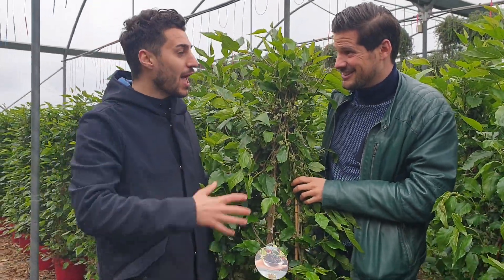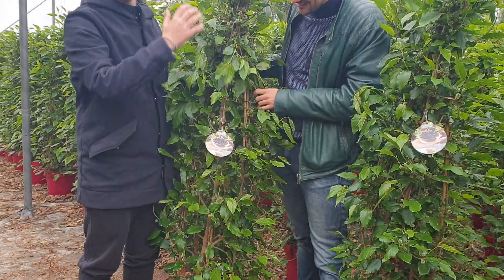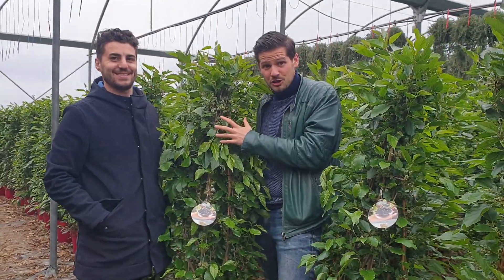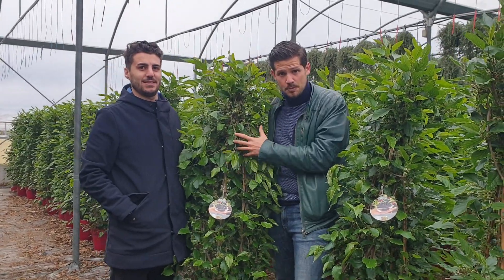È una piramide completamente piena di frutti dall'alto verso il basso e dal basso verso l'alto. So Mojo Berry is a super fruit.